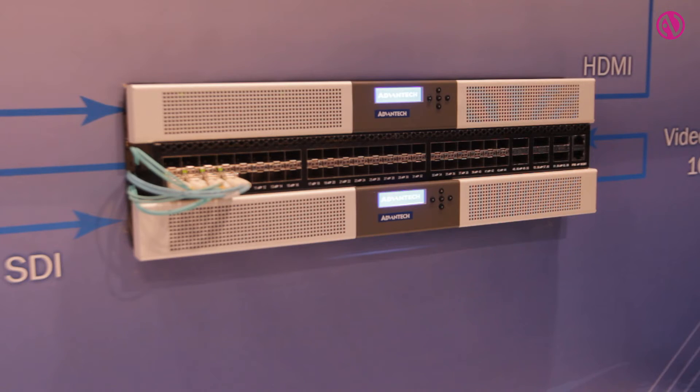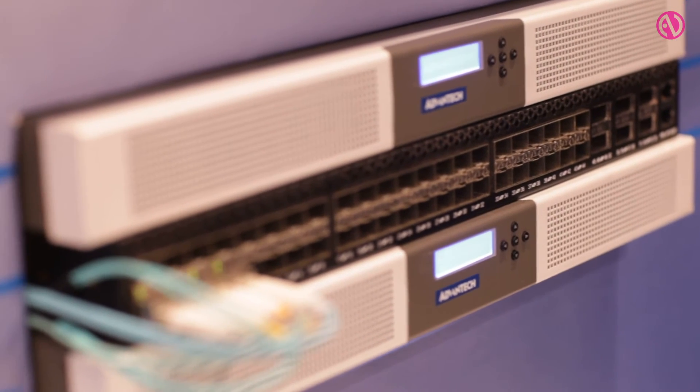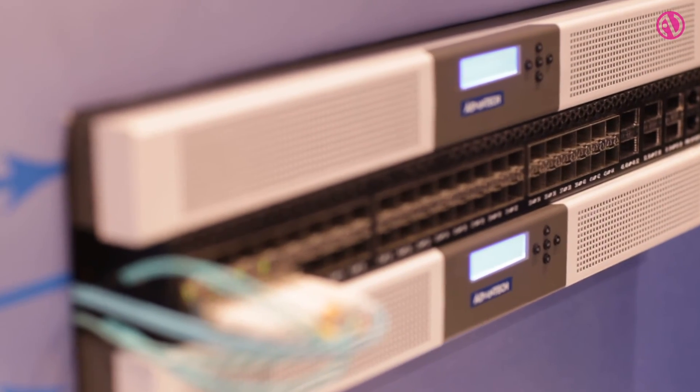This also demonstrates the flexibility of the Vega 7000 in that it can be configured with video over IP or media over IP interfaces, in addition to the full HEVC processing we just saw.